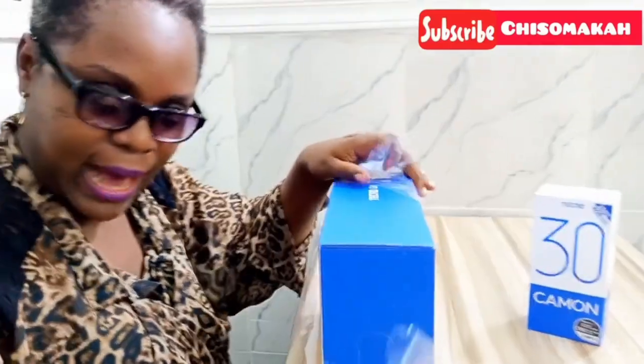Who buys a phone and gets it delivered after three days when you're in the same city? I'll tell you about that story — how I nearly cried, how I was angry — but Techno came through so I'm not complaining anymore.